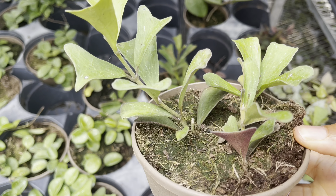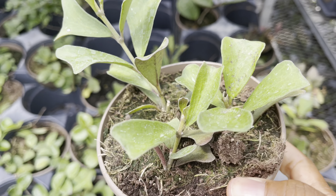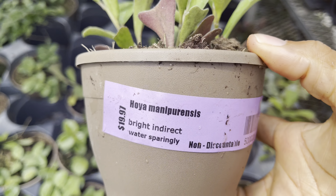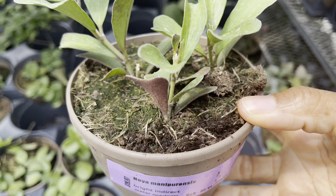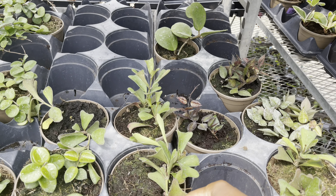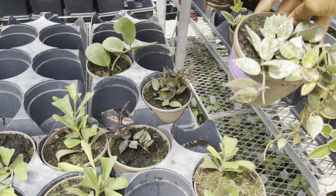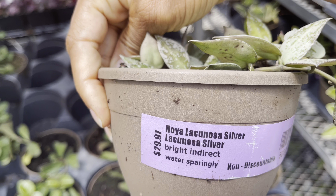Hoya maniparensis — one of my favorites — it's $20, and look, there's three cuttings in the pot. Fantastic! $30 for the Hoya lacunosa silver.